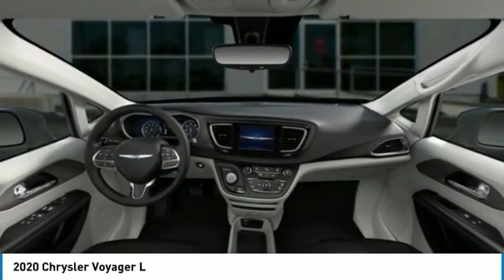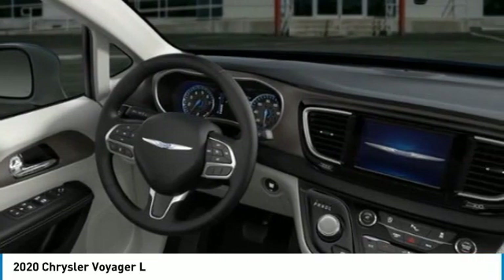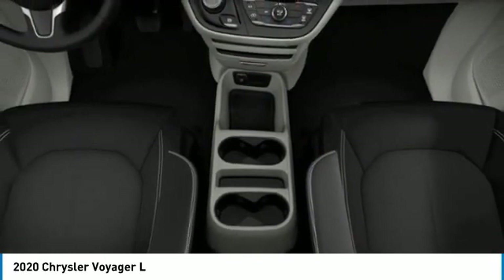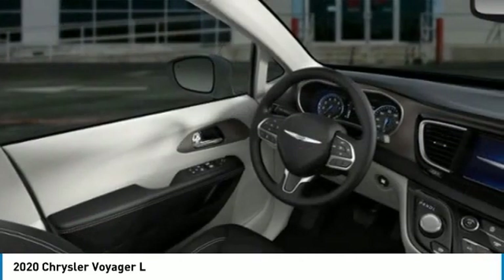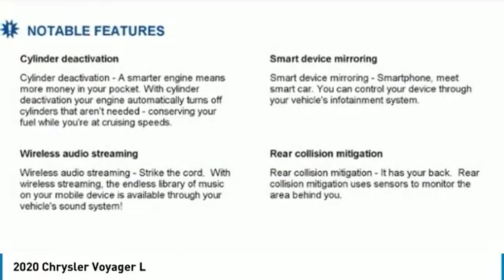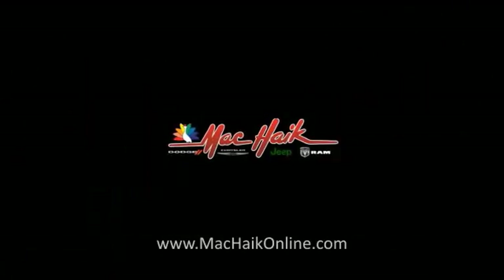Drive away with a great deal on this vehicle. Call or stop in today. Thank you so much for joining us.